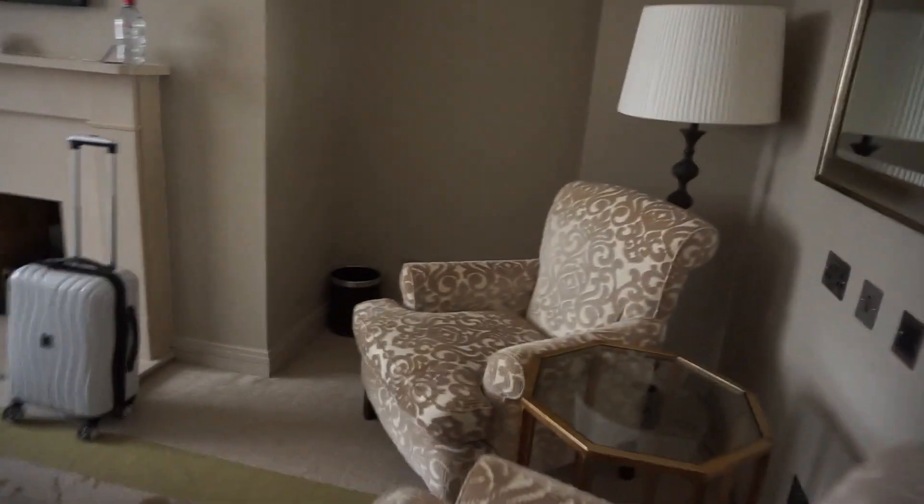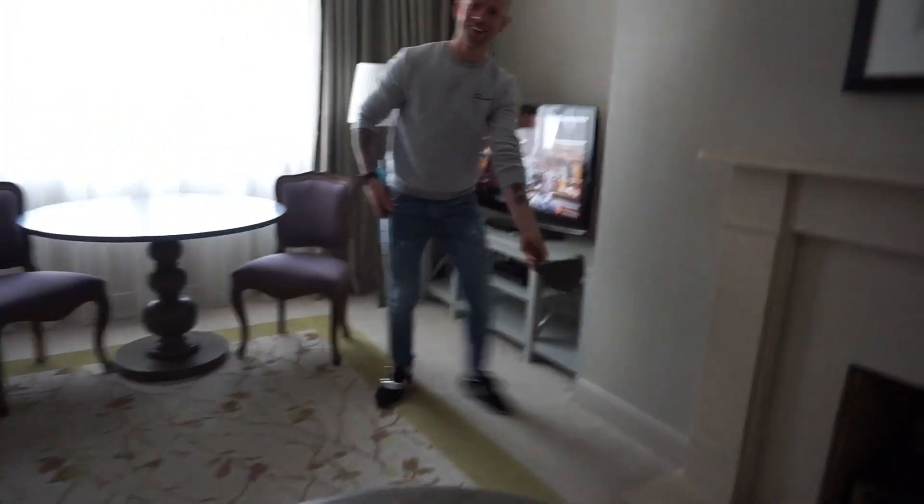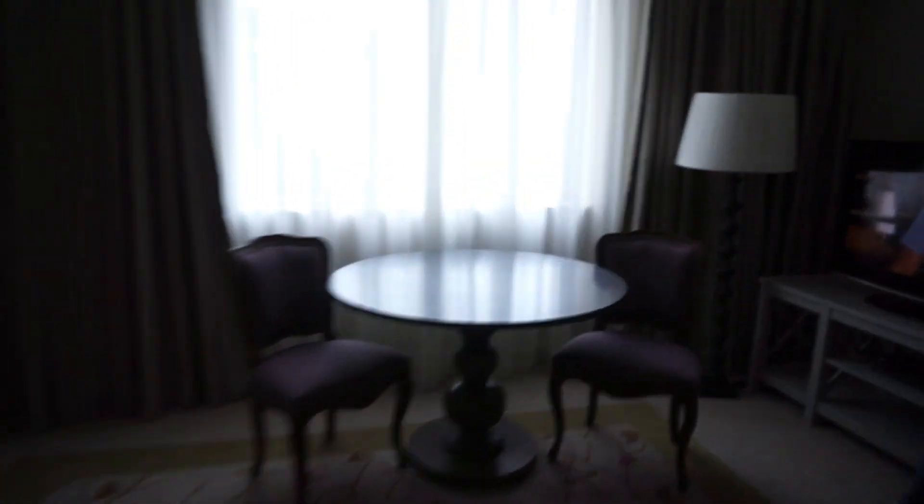Welcome to our crib! How do you see it here? Welcome. I'm going to have a cover and a little pull and tape. So this is our suite.